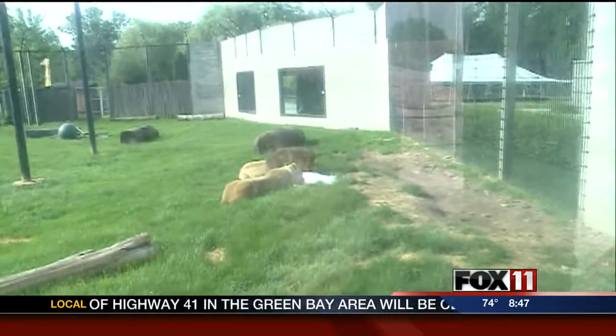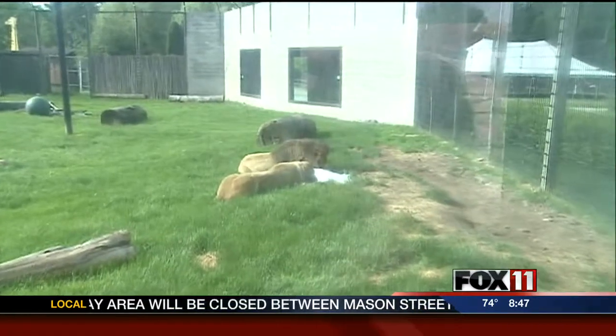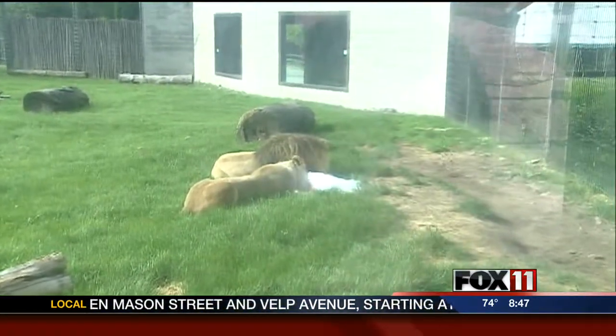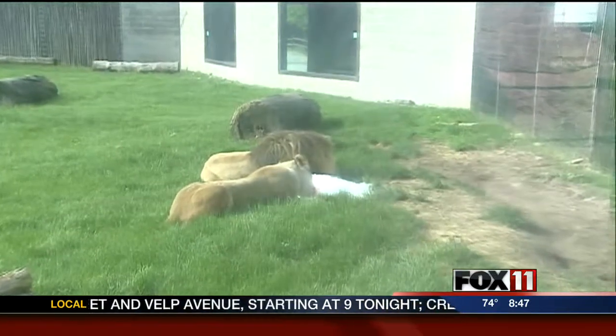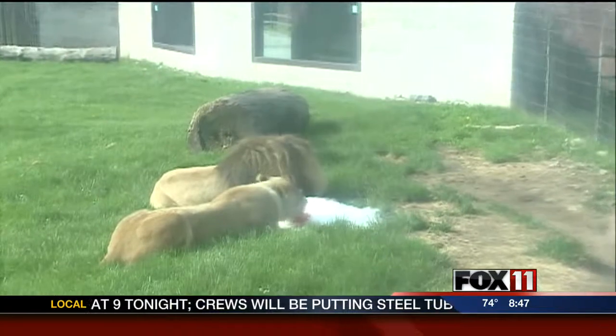Hello. Nice to hear about the tiger cubs. Everybody's okay. Good, good. Where are you? Well, we're here by the lions now. We thought we'd talk a little bit about how we're dealing with the hot and humid weather we've been having. The lions are camped out on a big pile of ice there. Our restaurant workers help us out by letting us steal some of the ice they create, so we tend to use big piles of ice here and there.